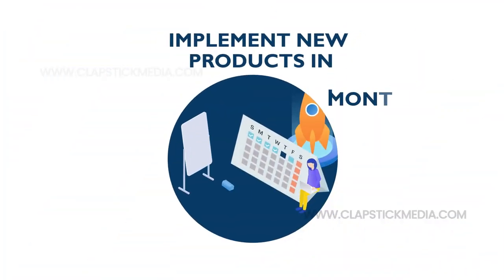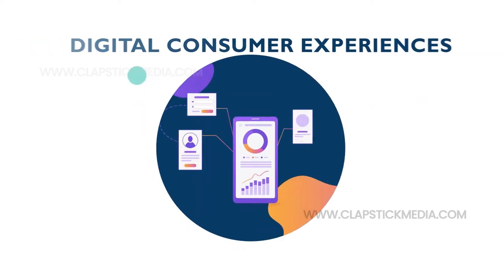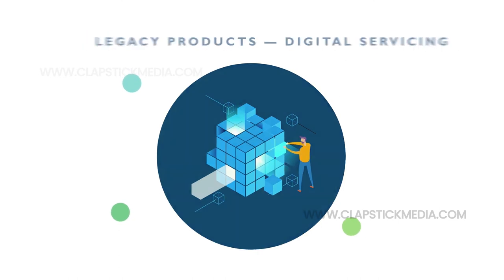Implement new products in a matter of weeks, not months. Build robust digital consumer experiences. Handle audit and regulatory compliance real-time. Revitalize legacy products through digital servicing.